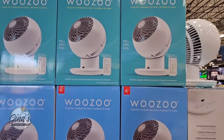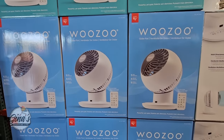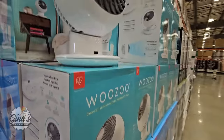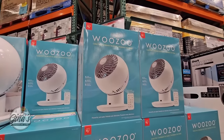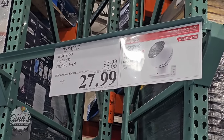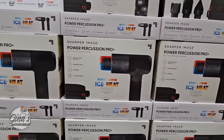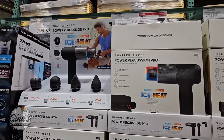Here is one of our hot sellers today — the Woozoo fan. This one is so good. I love how quiet it is and it really circulates the air. It is a small and mighty little fan. $10 savings, $28 — worth it. The Sharper Image Power Percussion Pro with ice and heat therapy is another $20 savings, so you're getting that bundle for $80.